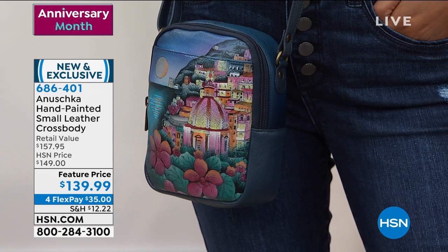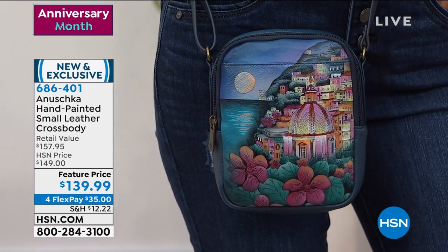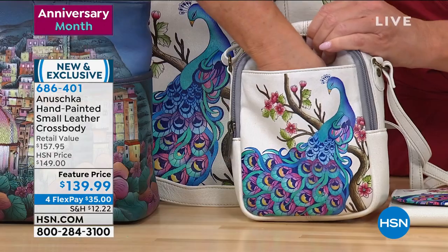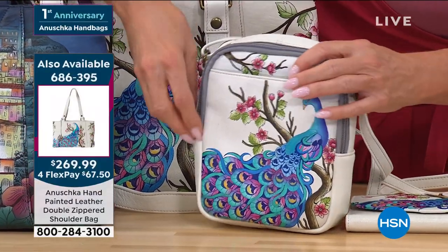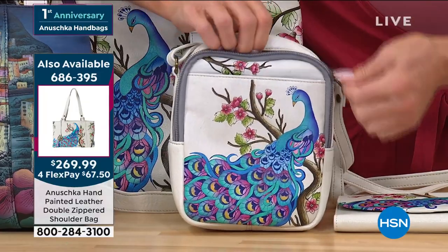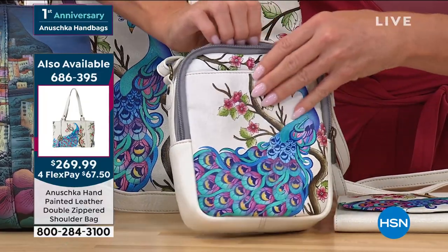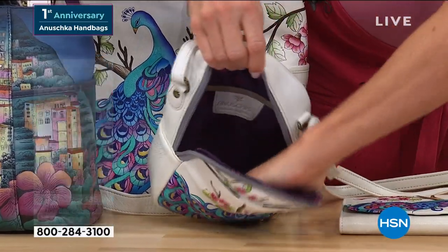We've been very busy on Facebook — so many collectors of Anoushka handbags loving the anniversaries and these new designs. You do have a nice deep roomy pocket on the outside with a magnetic snap. Inside, many times with a crossbody the problem is you love the functionality but you just don't have a lot of room. I want you to see how this opens up.